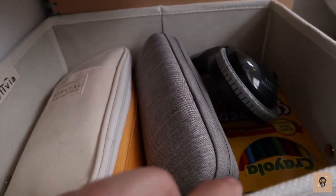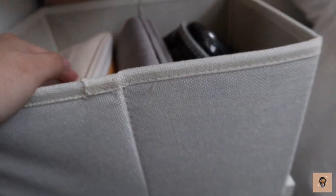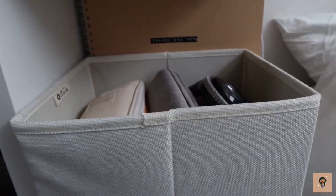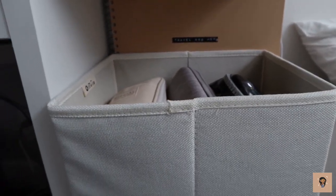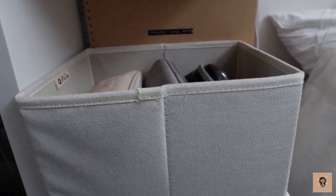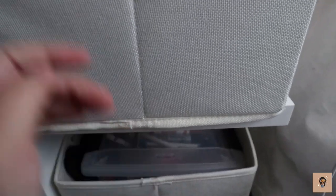This is like my journaling slash scrapbooking spot. I have all my journaling essentials and scrapbooking stuff in here, and my scrapbook right there. If you want to see a scrapbook video, give this a thumbs up and I'll probably do a flip-through and a scrapbook-with-me video after this one. Other stationery stuff as well.